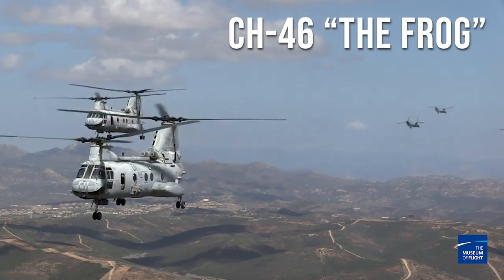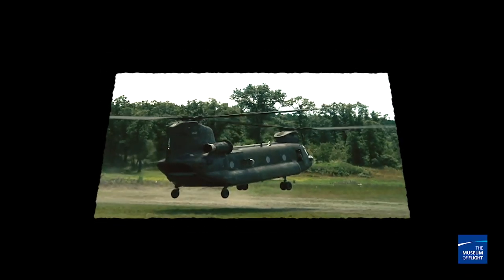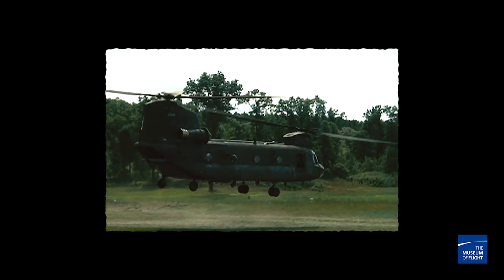The Army said the Frog's not good enough for us — we want something bigger that can lift a whole lot more. So Vertol came up with their V-114 design, which eventually became the CH-47. Since the CH-47 was a cargo helicopter, it was equipped with some really cool things specific to its mission.